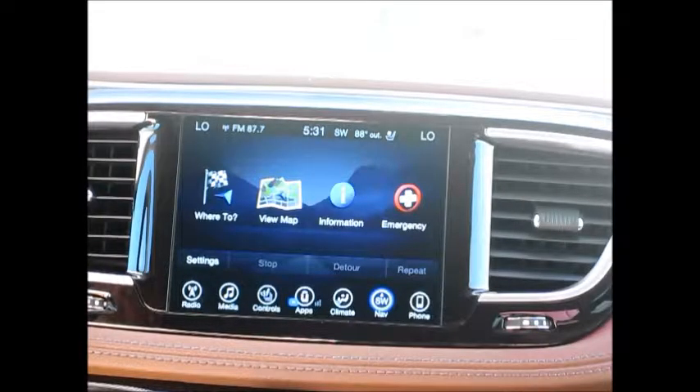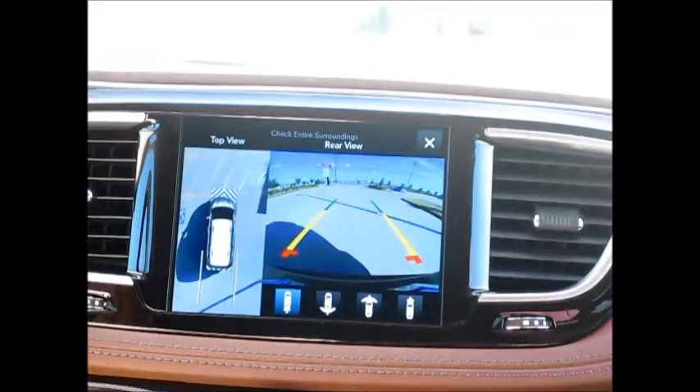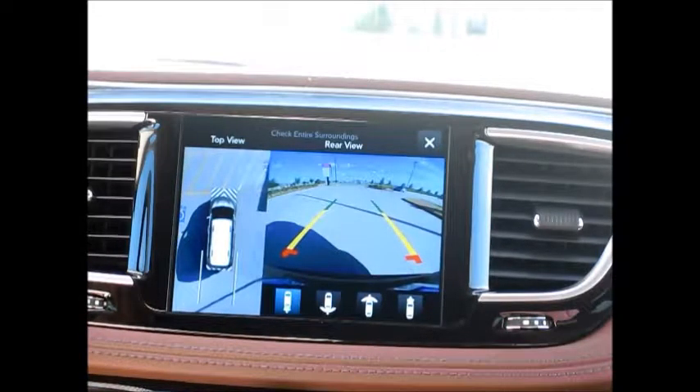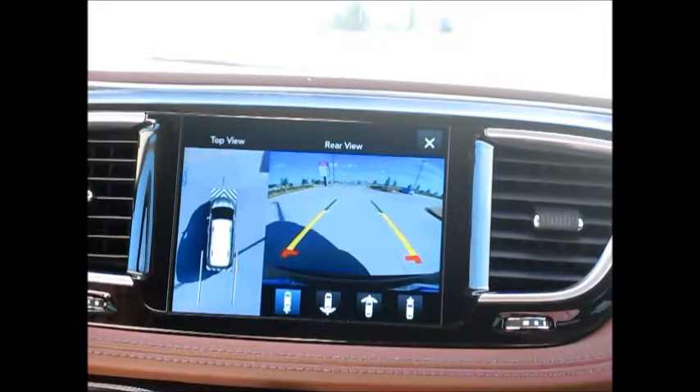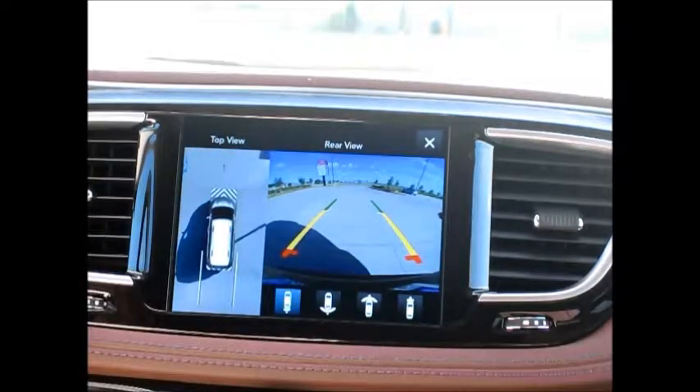This Pacifica also comes with not only a rear backup camera, but a 360-degree camera that allows you to look around as you're backing up to ensure that nothing comes in your way.